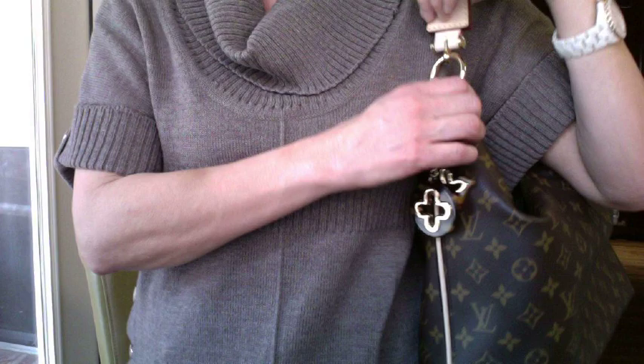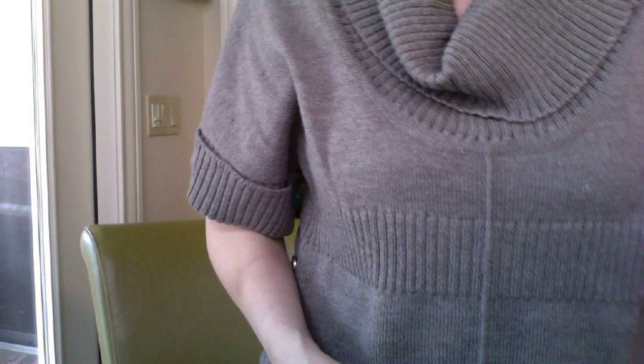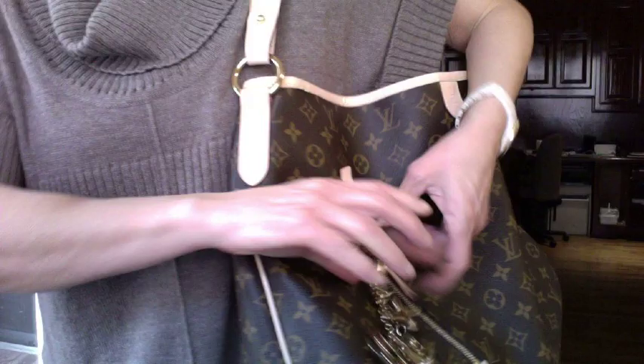The Insolence charm normally lives on my Sully bag — gorgeous — but equally gorgeous on the Neverfull. The thing I like about the Insolence charm is it complements all the monogram and the damier canvas because of the brown color.